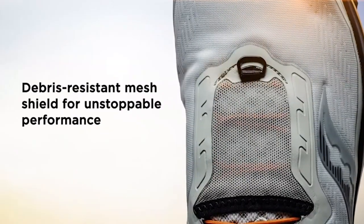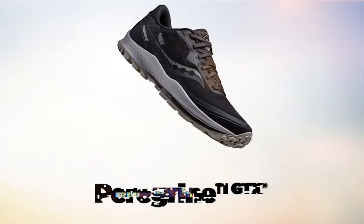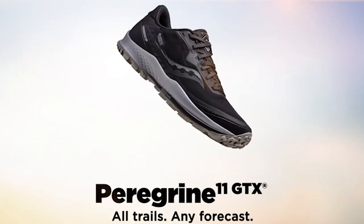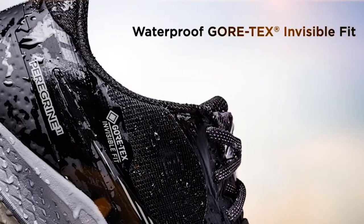For those who want to confidently explore off-road, the versatile Peregrine 10 GTX is a waterproof, grippy, and protective trail shoe with cushioning that's just right for uphill responsiveness and downhill forgiveness.